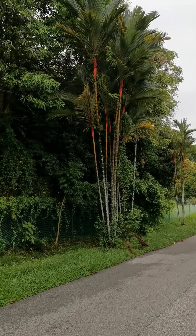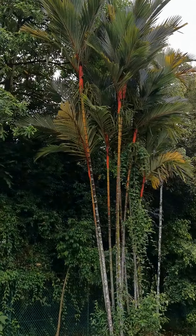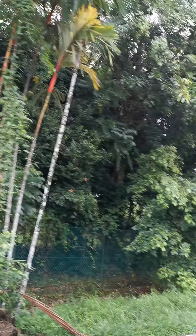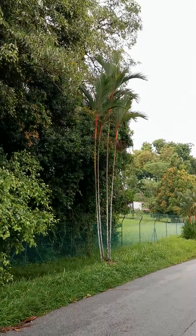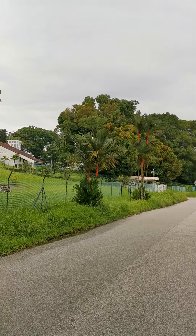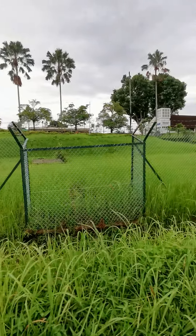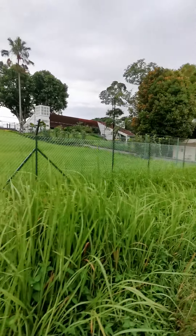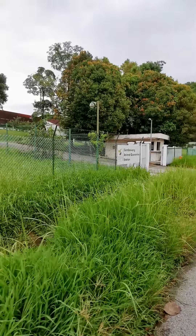On the roadside here you can see a clump of orange crown shaft palms — ornamental palms which people normally plant in gardens. There's another clump here, and a few more clumps of these orange crown shaft palms along this stretch.